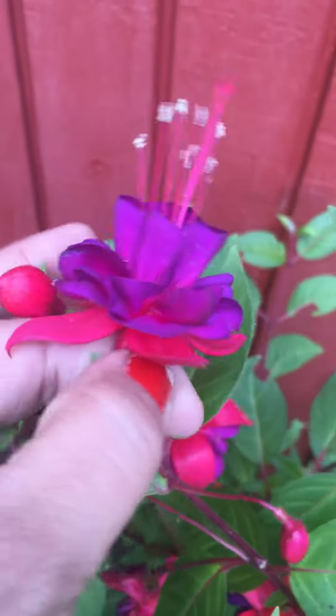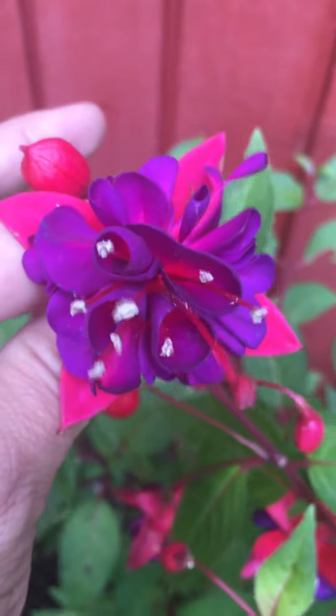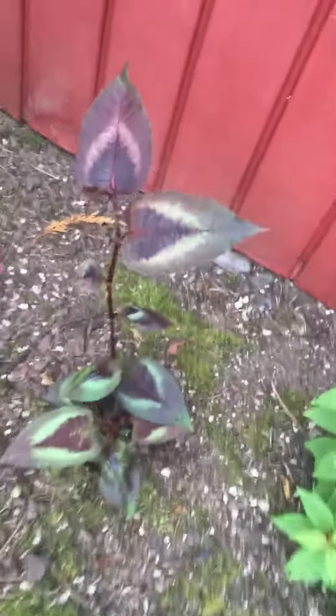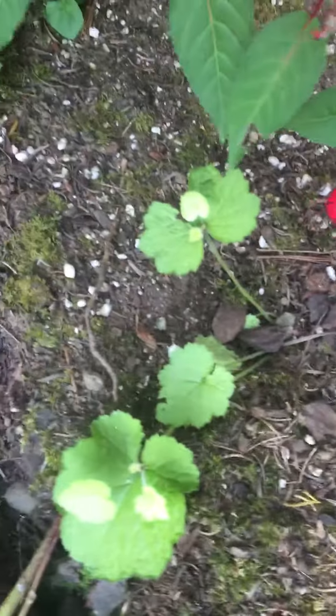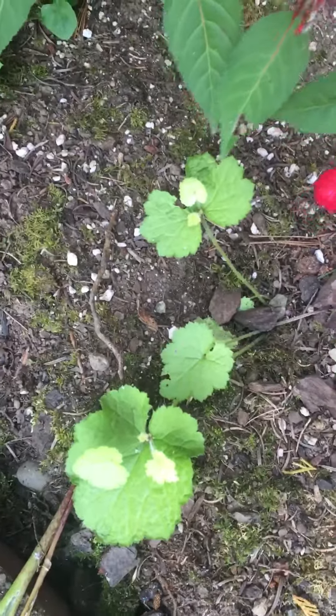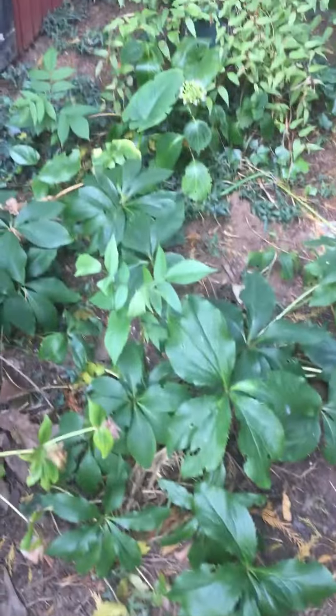Look how pretty that is — that is gorgeous! And then I gave you that Persecuria start just recently. That's awesome. Here's another one — another kind of a gold chrome color, it's a really pretty color plant. And then you've got a bunch of hellebores back here, and more callas.